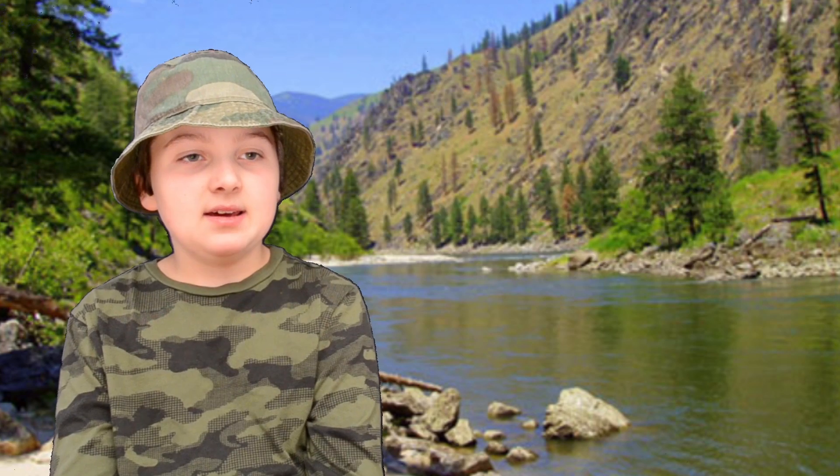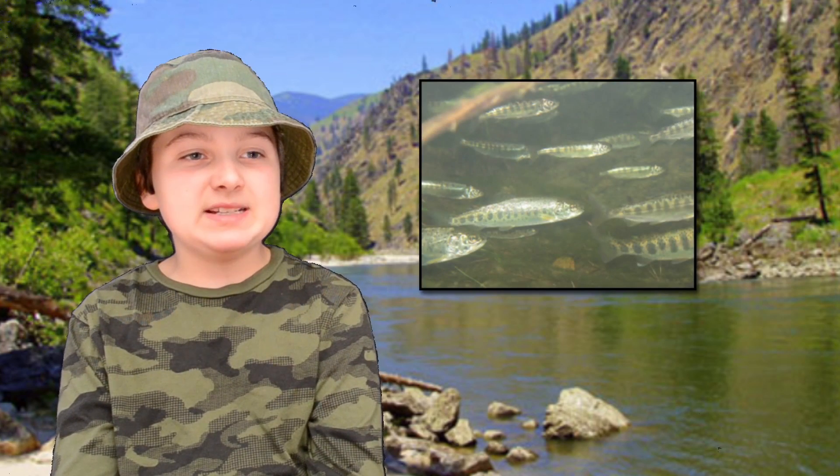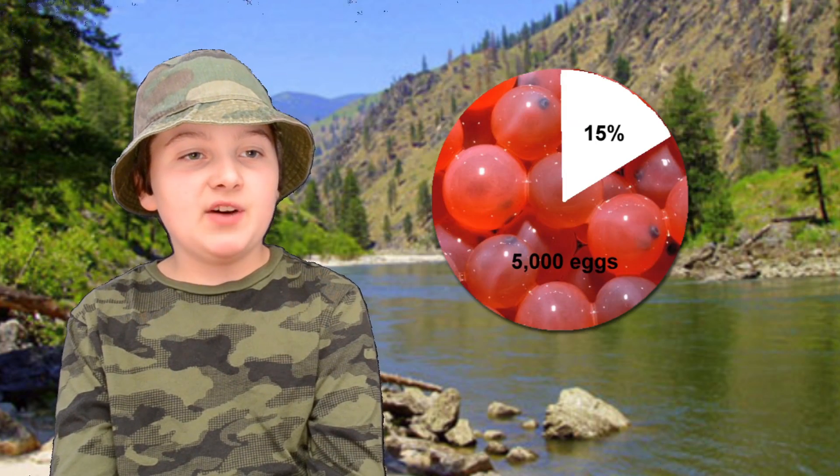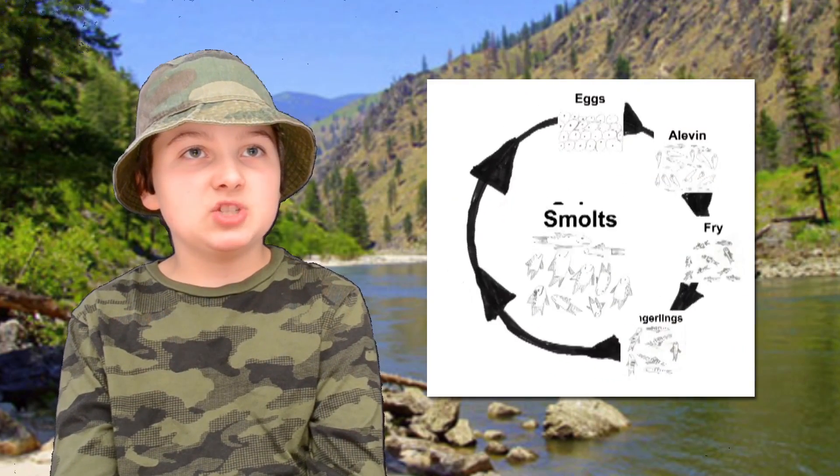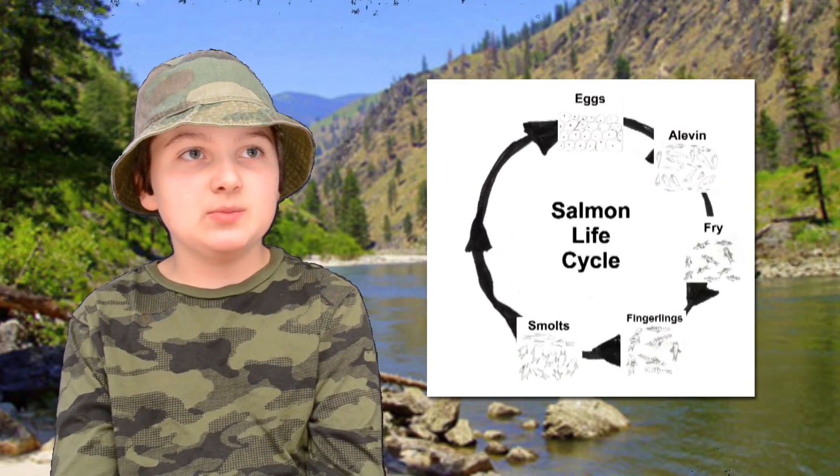It is now spring — time for them to migrate downstream. Out of the 5,000 eggs, only 750 make it to migration. As they move downstream, the stripes fade and they become smolts.